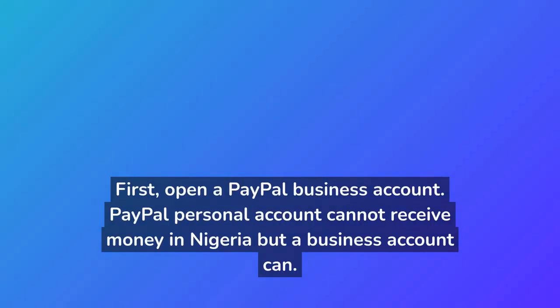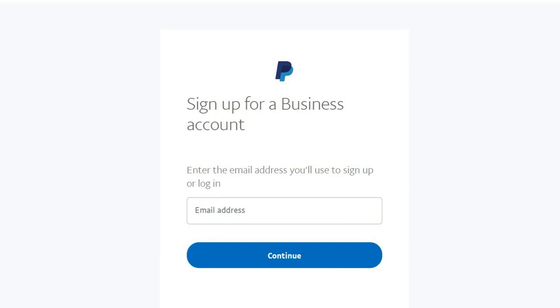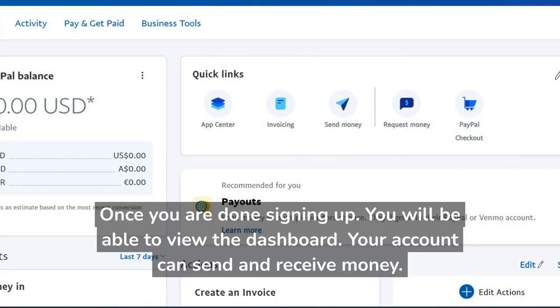First, open a PayPal business account. A PayPal personal account cannot receive money in Nigeria, but a business account can. Go to the PayPal business sign-up page, input your email, and click Continue. Provide all the information that is required. Once you are done signing up, you will be able to view the dashboard, and your account can send and receive money.